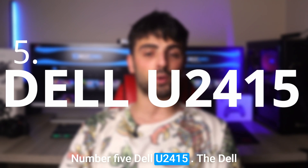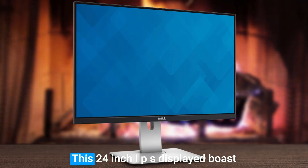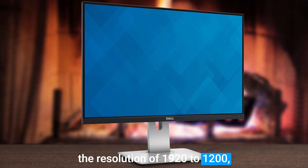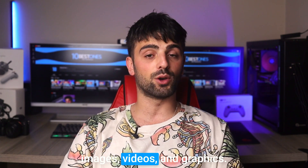Number 5: Dell U2415. The Dell U2415 is an exceptional monitor that offers a range of features that make it a great choice for developers. This 24-inch IPS display boasts a resolution of 1920x1200, providing crisp and clear visuals, which is perfect for developers who need to work with high quality images, videos and graphics.